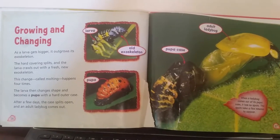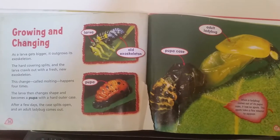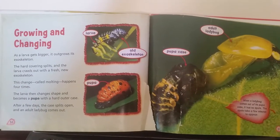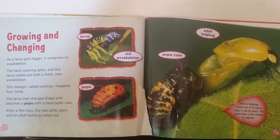Growing and Changing. As a larva gets bigger, it outgrows its exoskeleton. The hard covering splits and the larva crawls out with a fresh, new exoskeleton.